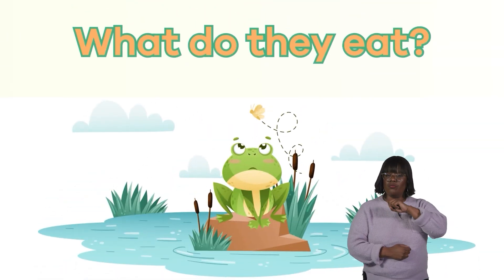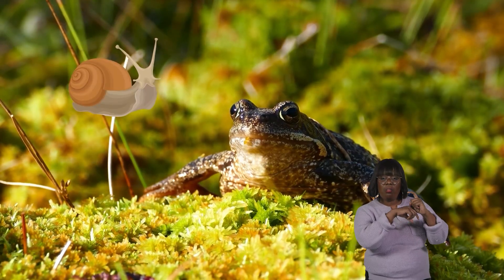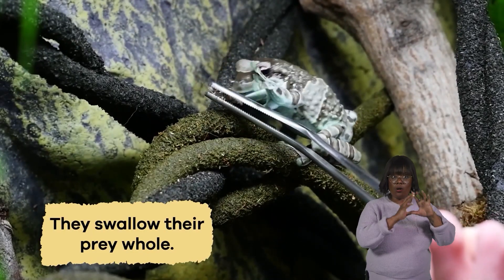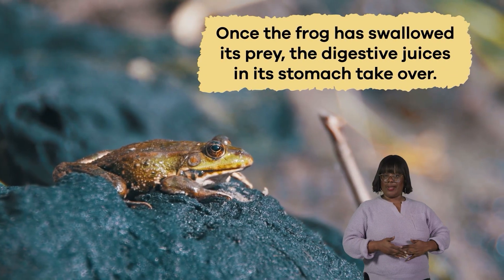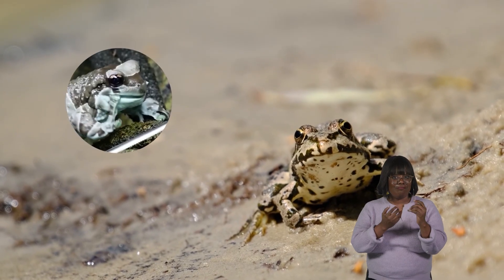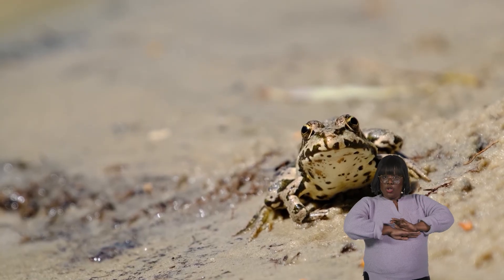What do frogs eat? Frogs are carnivores. They dine on insects, small slugs, snails, and other aquatic species. They swallow their prey whole. If you saw a frog capture a large insect, you might see the insect squirming in the frog's belly. Once the frog has swallowed its prey, the digestive juices in its stomach take over. Here is an interesting fact: when a frog swallows food, it pulls its eyes down into the roof of its mouth to help push the food down its throat.